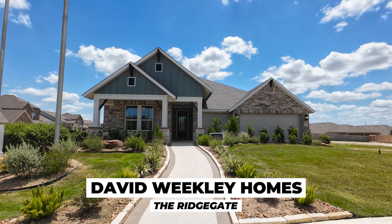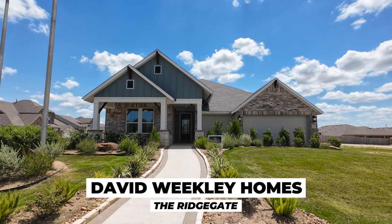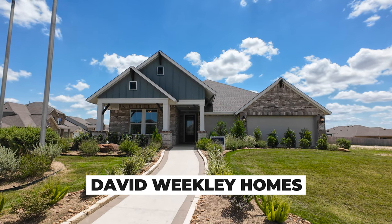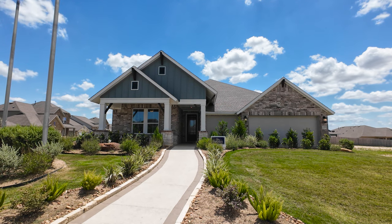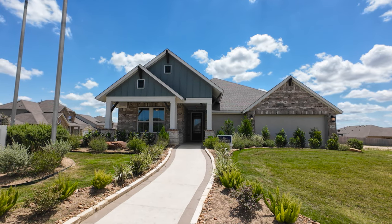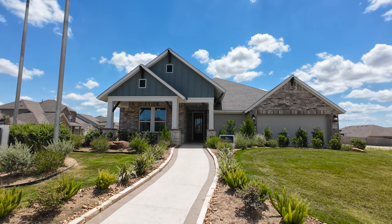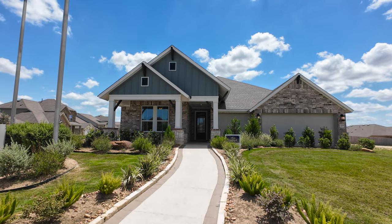Hey everyone, Chris Marty, The Rebate Guy, your Central Texas New Home Construction Expert. We're going to take you through this amazing tour today of the David Weakley Ridgegate Floor Plan. Remember, by using us as your real estate professional, you will save thousands with our buyer rebate program. Even after all these crazy real estate changes, make sure you call me to save a lot of money when purchasing a new construction home. Let's jump right in to the Ridgegate Floor Plan.